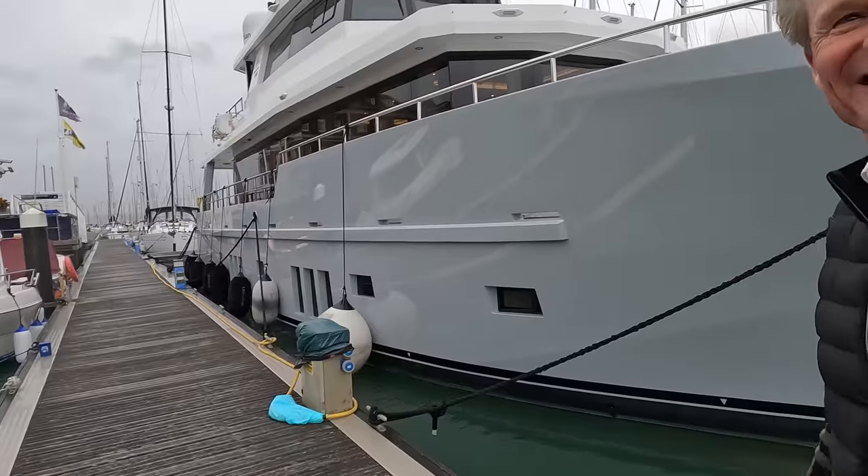What I would love to do is hop on board with you and perhaps you can share a couple of your favourite things about the boat, the things that particularly attracted you. Then maybe we can have a sit-down — I know you've got some plans — and hear a little bit of your history with boating and what your plans are for this one.